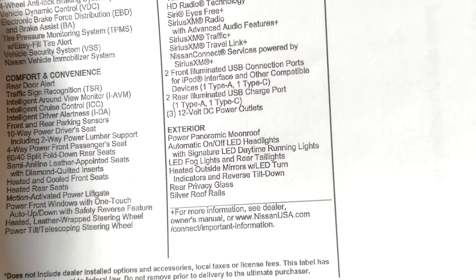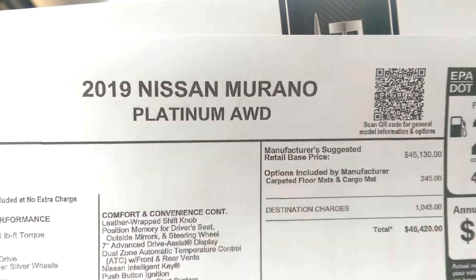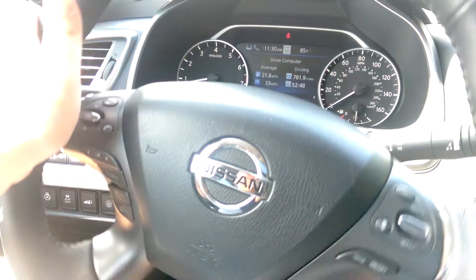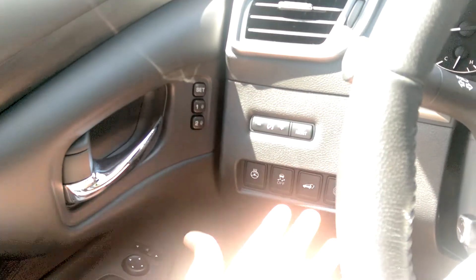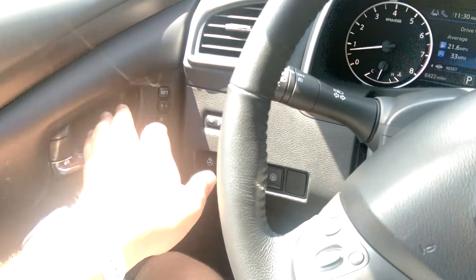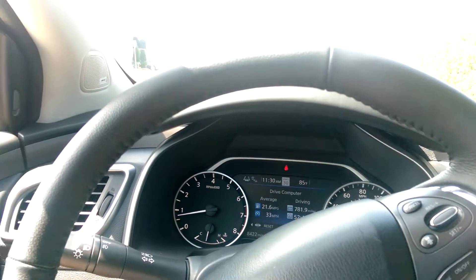We're in the Platinum version — it's the highest level trim. The only option is the cargo mat, so it's fully loaded. It looks great, but it has some faults: it's a little dated inside and the steering is really heavy. But in the end you get a vehicle with Pro Pilot Assist and all the features found in most new vehicles — it just has somewhat of a dated look inside.